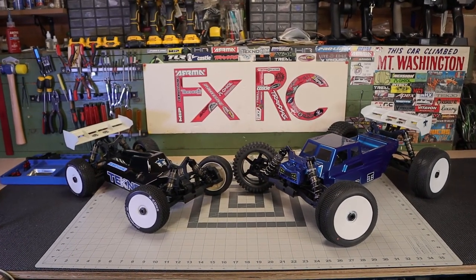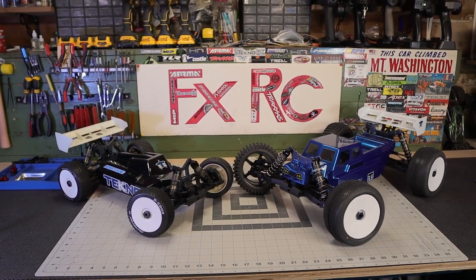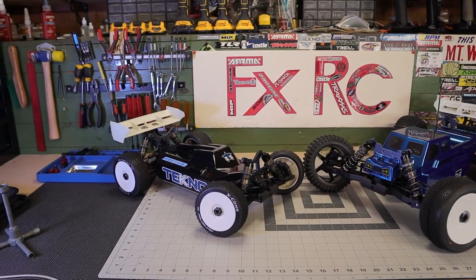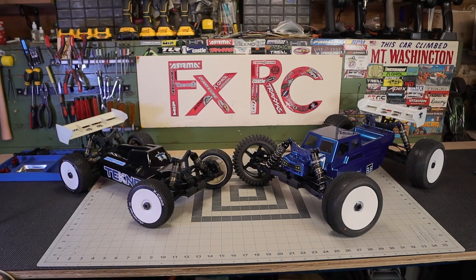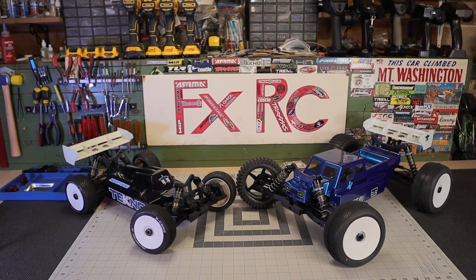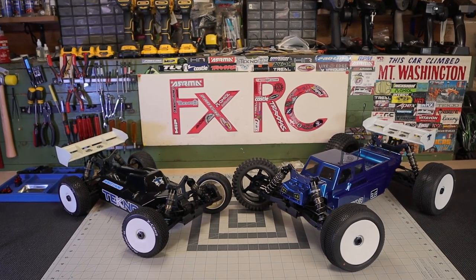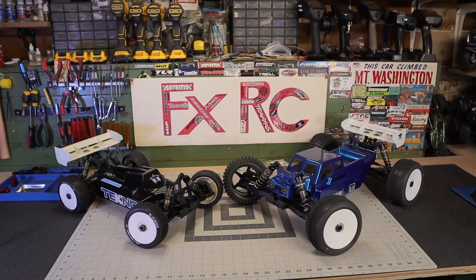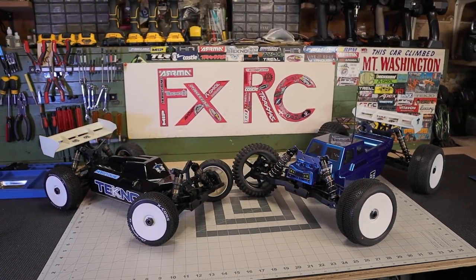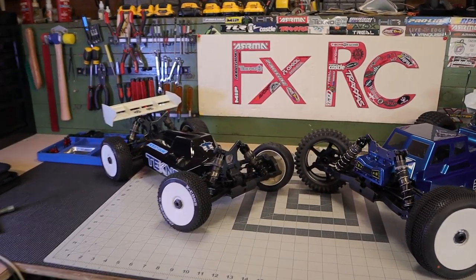What is going on, my friends? Fox here, FXRC. I have a couple of new additions to the fleet: the Techno EB48 and the ET48 2.0. Absolutely stunning. If you have never had the privilege of owning a Techno RC, you are missing out because they are just such high quality RC vehicles, very amazingly engineered for the track. I am of course going to bash these, but I do have kind of a setup for a little bit of both.